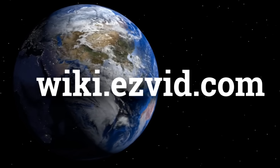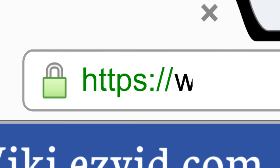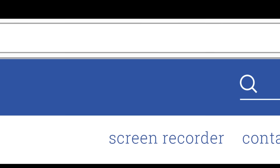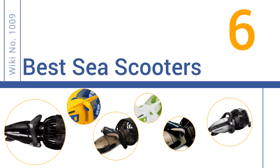wiki.easyvid.com. Search EasyVid Wiki before you decide. EasyVid presents the 6 best sea scooters. Let's get started with the list.